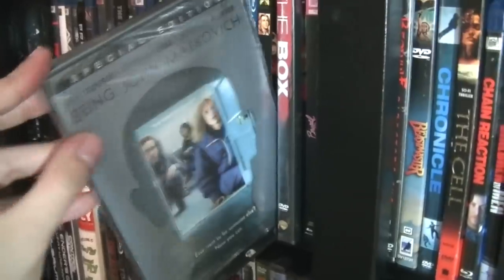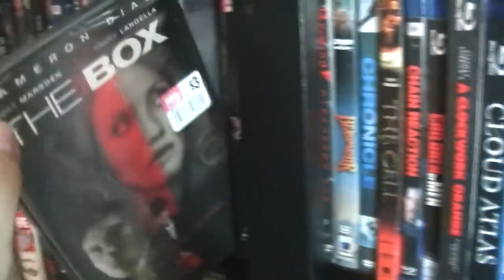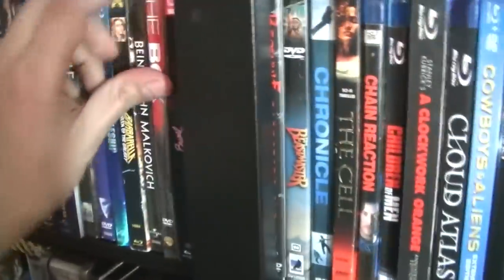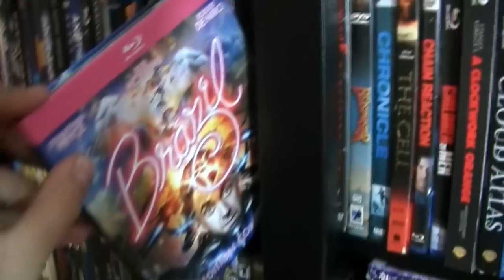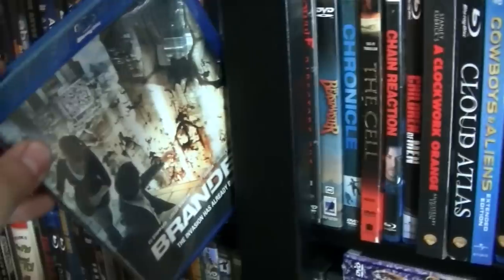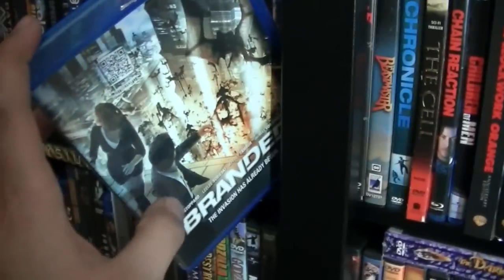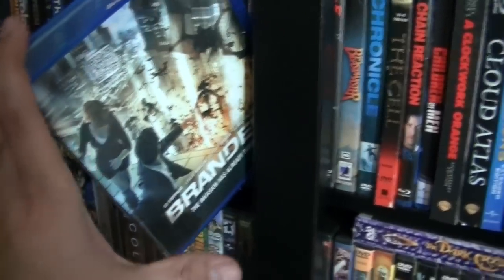Being John Malkovich. The Box. Brazil. Branded — I saw it in theaters, didn't like it very much at first, but I've grown a liking to it, even though it's pretty bizarre. And all the way over there I have Book of Eli.